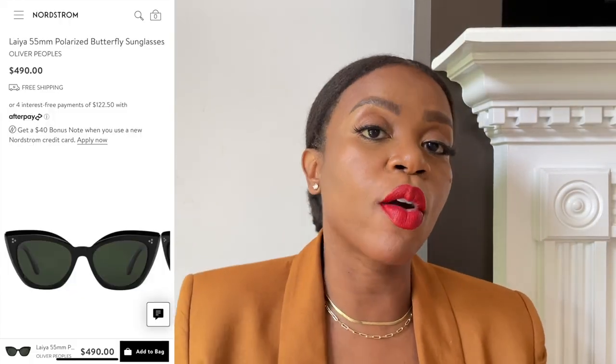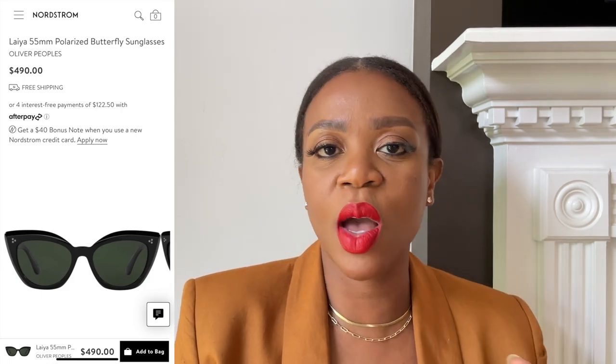I wanted an all-black pair of sunglasses. The Celines are a butterfly silhouette and so are these Oliver Peoples Laia, but these are a more exaggerated butterfly. I envisioned wearing them with dressy clothes, but I wore them the other day with a crop top and jean shorts and it looked great. They have a polarized lens, which is a little weird on my phone, but I'll get used to it. They're made of acetate. On Nordstrom they're $490, but I got them on a closeout website for $150.